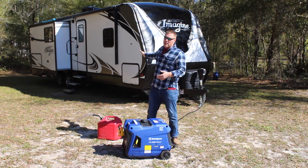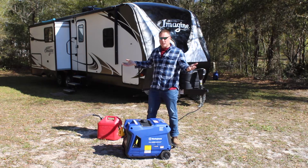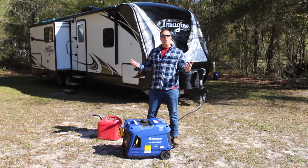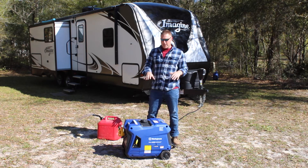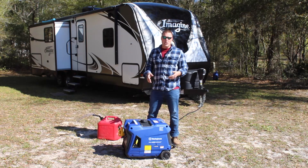We are staying in our travel trailer right now — this is a Grand Design Imagine 2670, 26 and a half foot. Overall with the tongue it's 31 foot, and we're going to be living in this. We're going to fill this Westinghouse iGen 4500 up with fuel and see how long we can actually go.